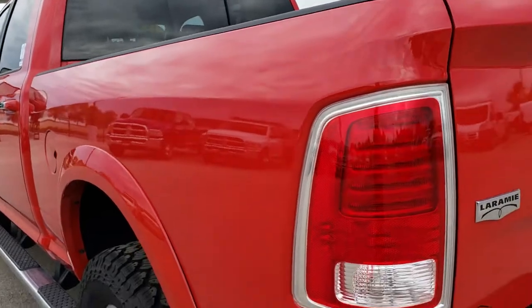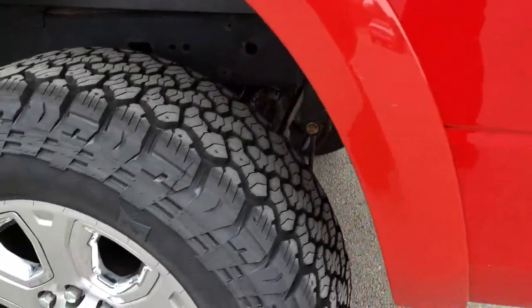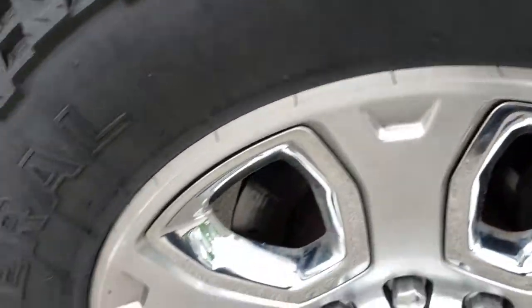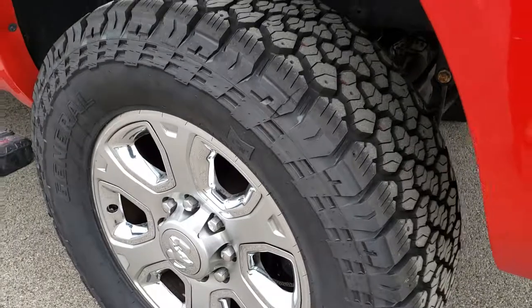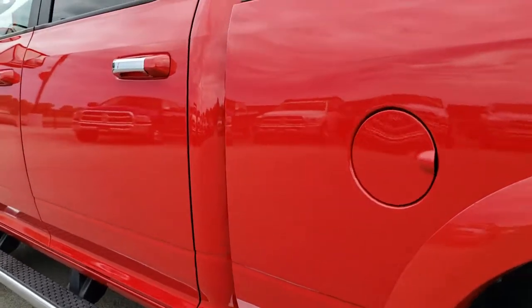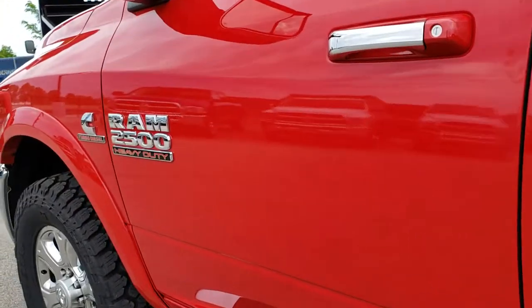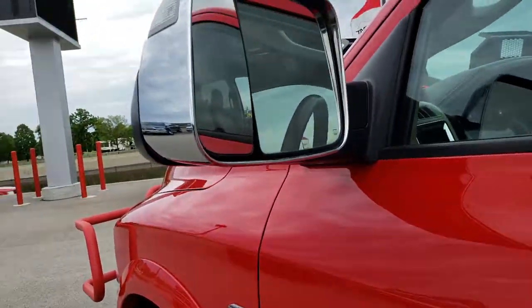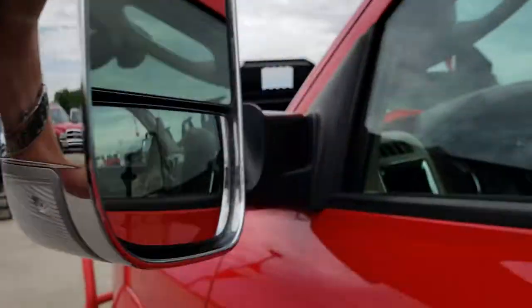As we go down this side of the truck, it is just as clean as that passenger side. The back rim is in okay condition — a couple of little scuffs, nothing major though — and that tire is brand new as well. Down this side, very clean. It has the heated fold-out tow mirrors, and they also fold in as well.